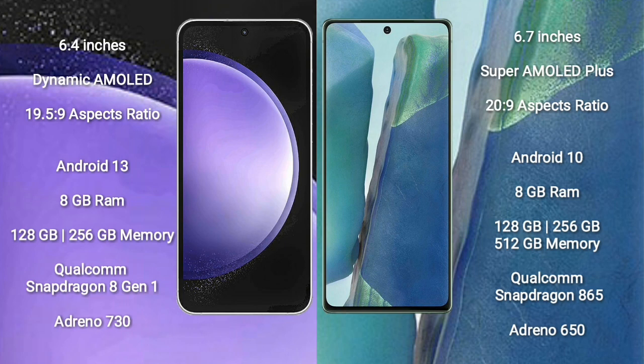Samsung Galaxy S23 FE runs on the Android 13 operating system. Samsung Galaxy Note 20 runs on the Android 10 operating system.